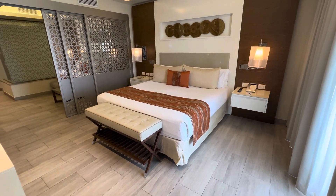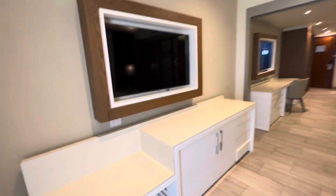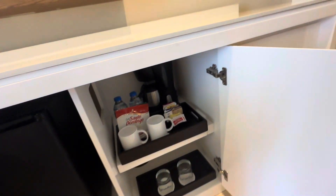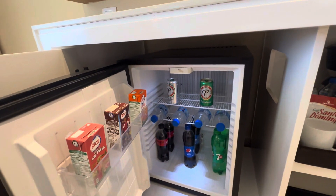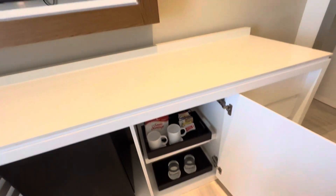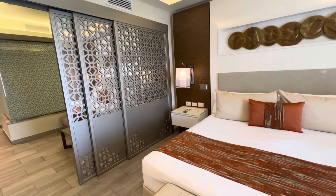This room comes with one king bed. In the king bed, you have the TV here. And underneath here, we have the mini bar. Coffee pot. That's a standard stock for a non-diamond club room. Diamond club rooms will come with an upgraded snack selection, upgraded beer, tonic water, and cranberry juice.